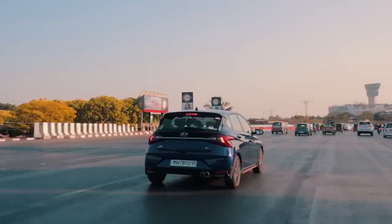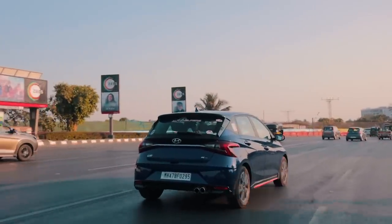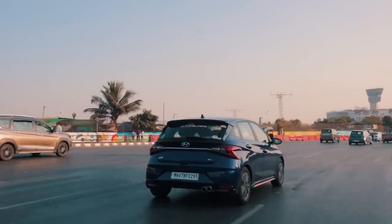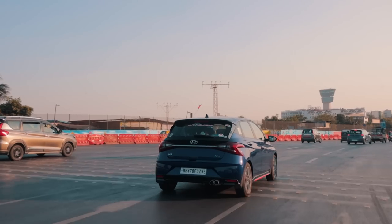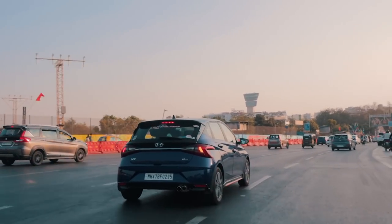We know you guys want us to test these machines to their limits with acceleration tests and whatnot, but that sort of stuff is very difficult to arrange especially in a city like Mumbai. We will try our utmost best to bring you the most action possible in 2023.